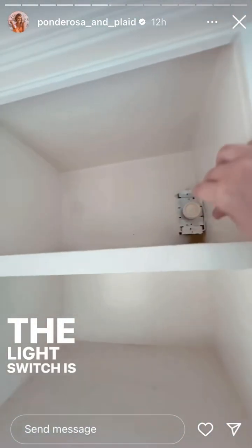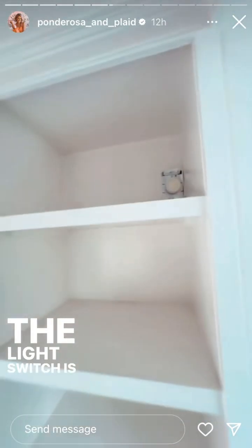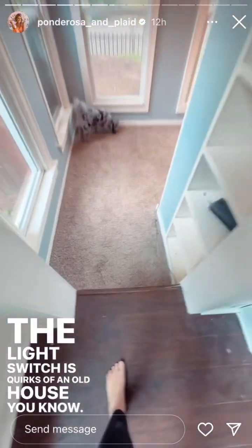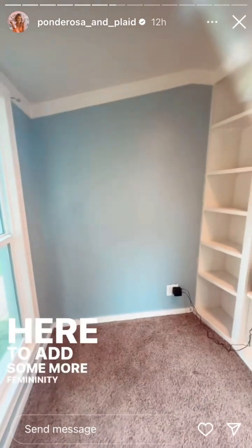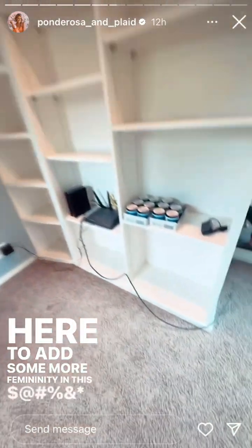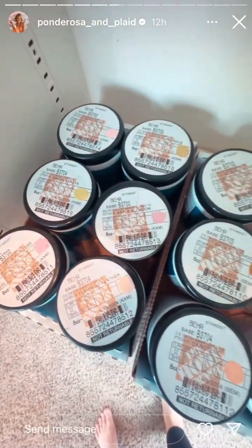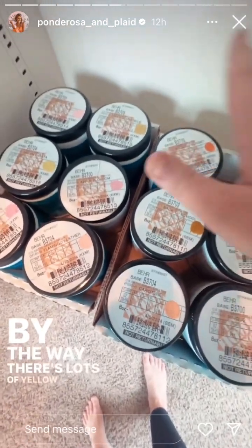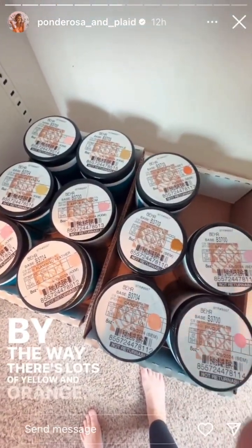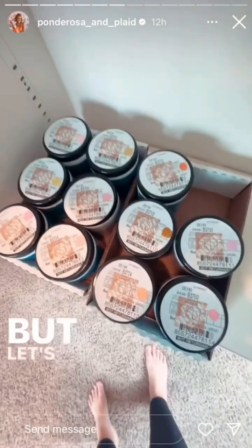Okay, here we are. The light switch is — I don't want my tippy toes. Quirks of an old house, you know — here to add some more femininity in this. Okay, here are all the colors. There's lots of yellow and orange, a little bit of a poop brown, but let's swatch this.